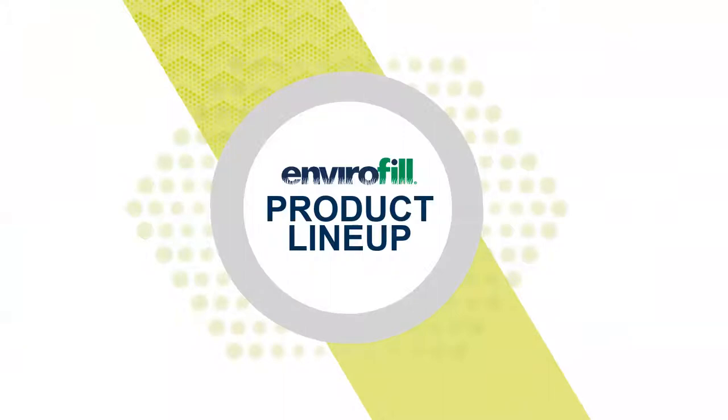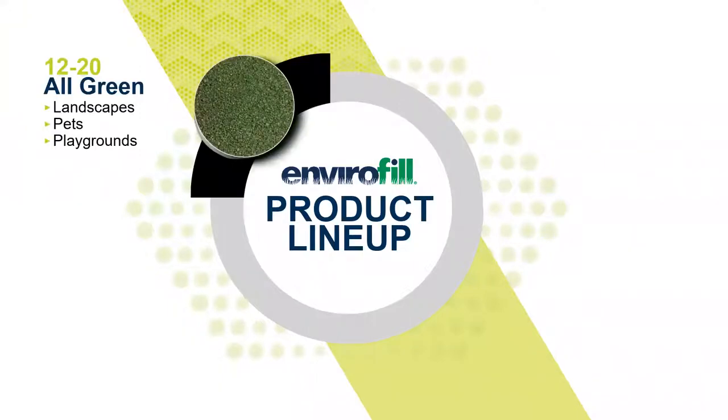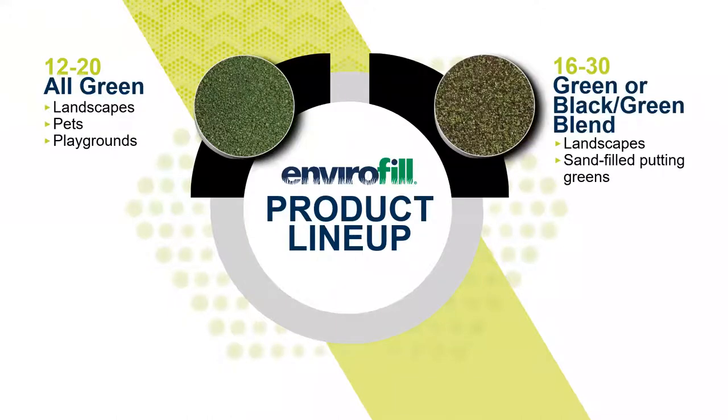We're going to dive into the Envirofill SKU breakdown. We have a granular size that meets all installation designs. First, we have 1220 Green, typically installed in landscape, pet runs, and playground installations — think of it as your go-to for all landscape turf products. Next, we have 1630, which comes in two color combinations: all green and green-and-black. 1630 can be used in landscape installations, especially with high-density turf where 1220 may be too large. Additionally, 1630 is utilized in sand-filled or professional putting green surfaces, creating a perfect finishing aesthetic that blends into the turf and natural environment very well.